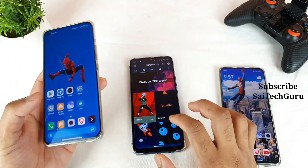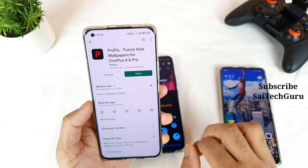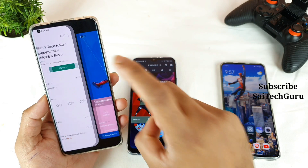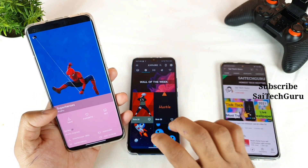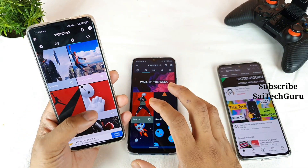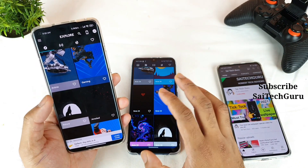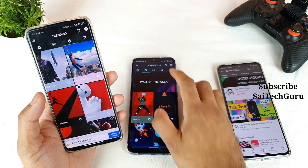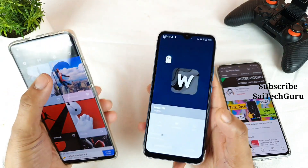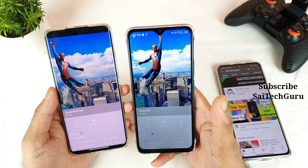If your punch hole is on the left side of the phone, there's another application from the same developer called ProPix. This app has the same features and options as Vault Pix — wallpapers, favorites, trending — except the wallpaper punch hole position changes. As you can see, the Spider-Man wallpaper is positioned on the left side in ProPix, whereas it's in the middle in Vault Pix. That is the key difference between the two applications.